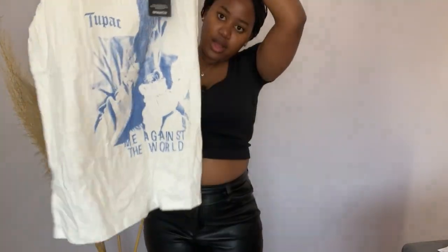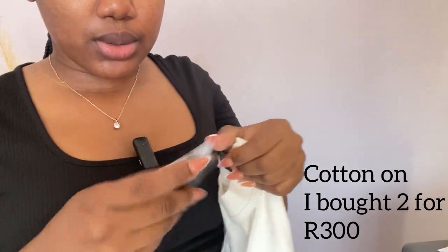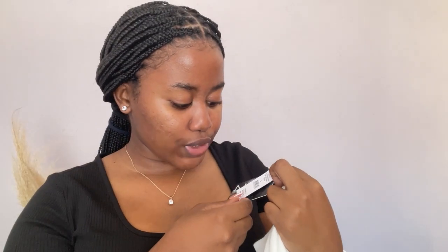Next item is this graffiti t-shirt from Cotton On. It was on a buy-two deal — two for 300 rands, but if bought alone it would be 400. You know my addiction for graffiti t-shirts — that's why I bought this. I bought it in a large, always baggy as usual. This is it — I love it so much. I love this graffiti thing going on here, and I'm always in love with white. Style it with jeans, pants, sneakers, and that's it. And obviously this bag goes with everything.